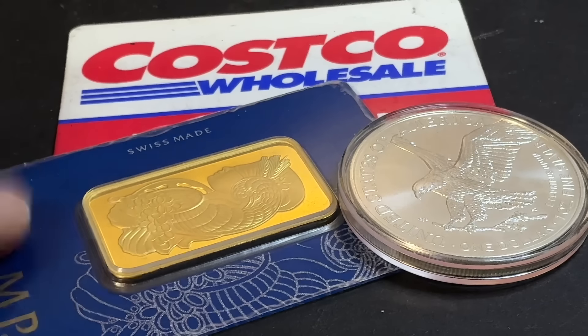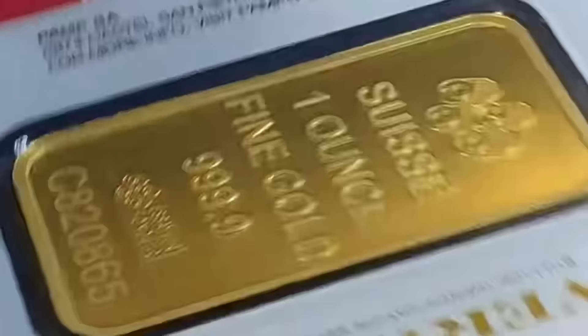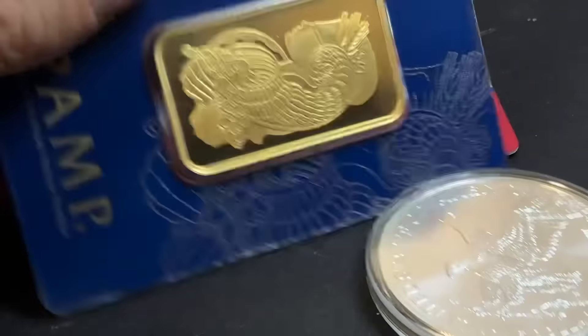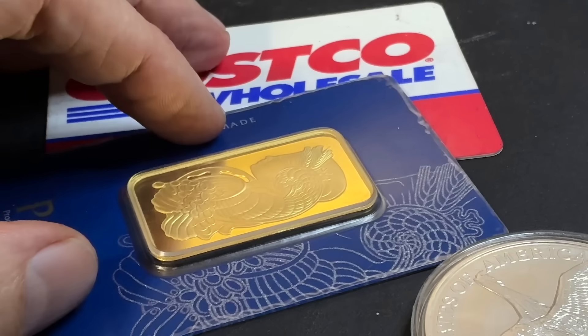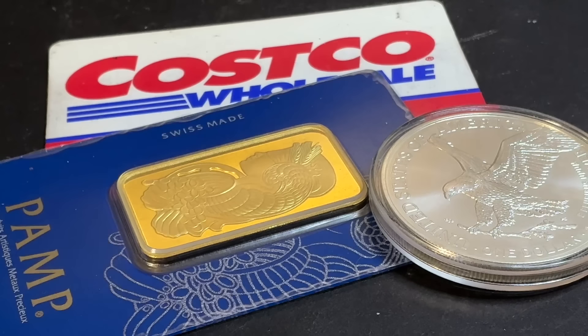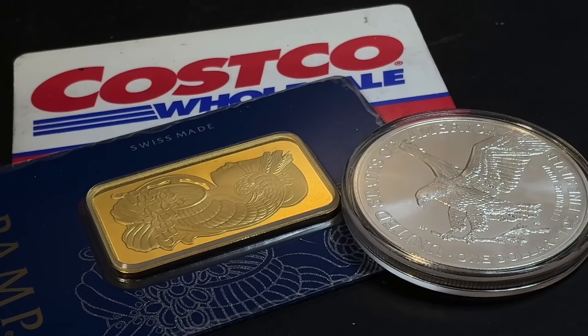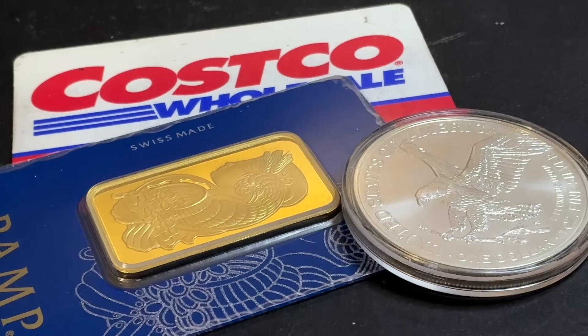This started out with the PAM Suisse gold bar — a one-ounce gold bar. When these deals started coming out from Costco, people just flocked to it because it was amazing to get a gold bar for right around spot price. Now those deals aren't as profound unless you utilize Costco membership rewards and a credit card with points, getting them for very close to or very little over spot. Back when you could get them right at spot, you could do the same thing and get it for under spot.